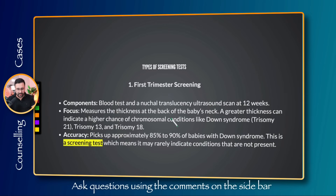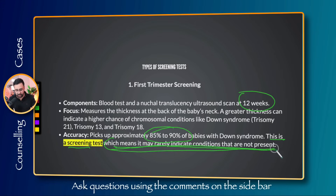The first screening option is first trimester screening. We do a blood test and an ultrasound to check the back of the baby's neck — the nuchal translucency — generally at around 12 weeks, with the blood test at around 10 weeks. Greater thickness at the back of the neck indicates a higher chance of chromosomal conditions like Down syndrome, trisomy 13, and trisomy 18. It picks up approximately 85–90% of babies with Down syndrome. Emphasize that this is a screening test — it may rarely indicate conditions that are not present.